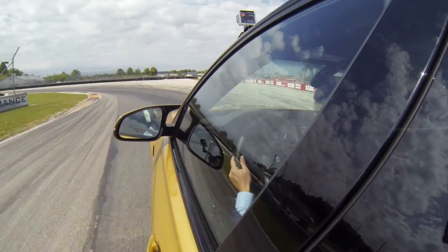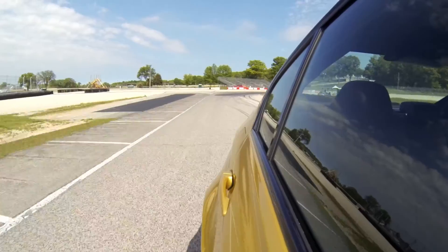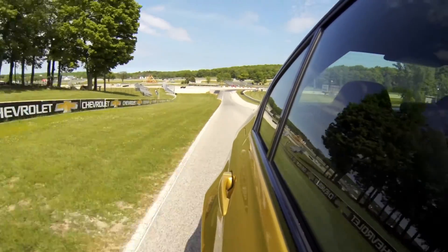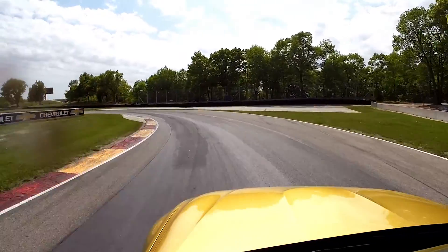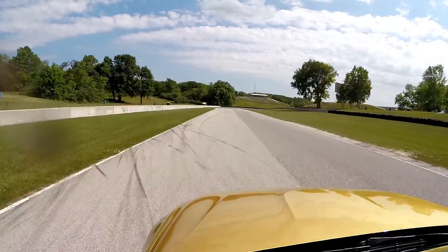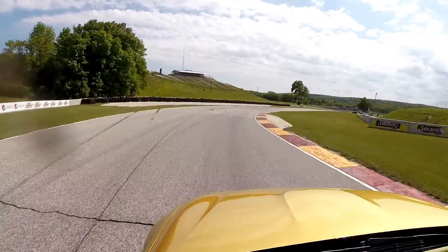The new front end feels lighter, pointier and more precise. There isn't a ton of feedback through your fingertips until you start to slide the car around. But when you do, the feedback starts to flow and the car is easy to correct. BMW suspension and body control are excellent.